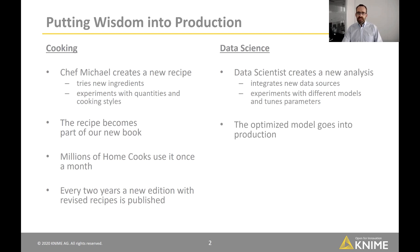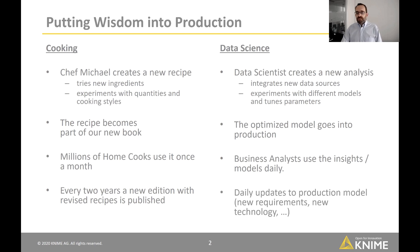Once satisfied, they put that optimized model into production, where it's used on a daily basis by business analysts to generate predictions or understand what's going on in the business. And often on a near-daily basis there's feedback — new requirements, new technologies people want to try out — so we need to be able to very frequently put new updated models into production.